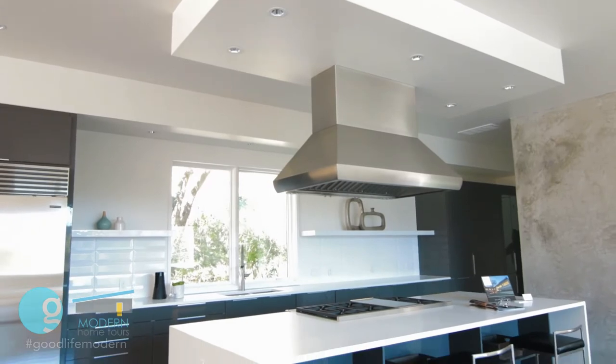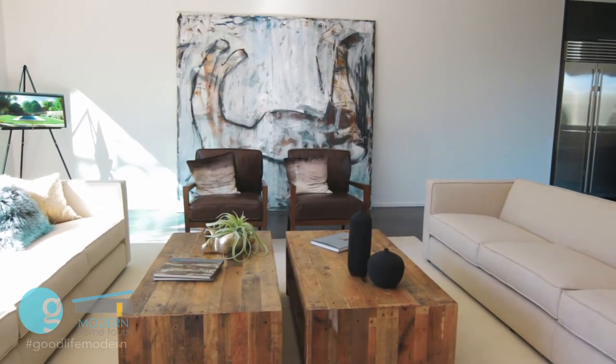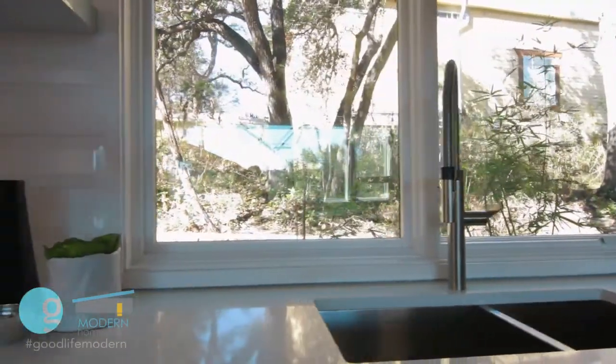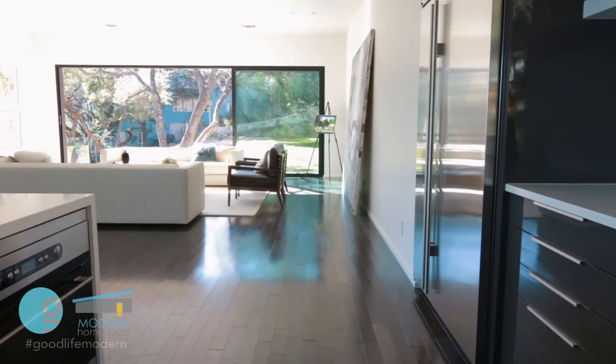Do you have a favorite room in that house? I think the main room of the house is the kitchen, dining, and living combined space. It's very warm and very central because that's where the two wings converge — the master wing and then the wing of the secondary bedrooms.